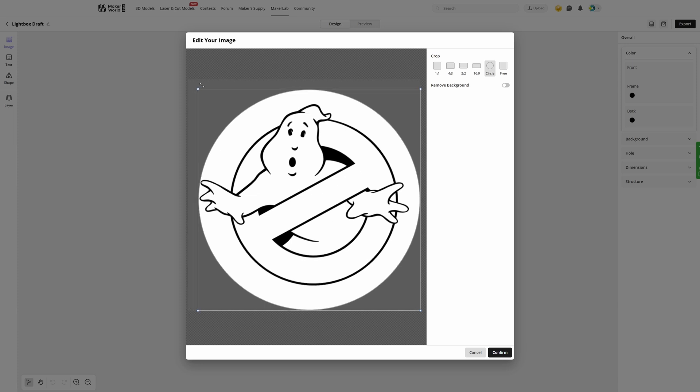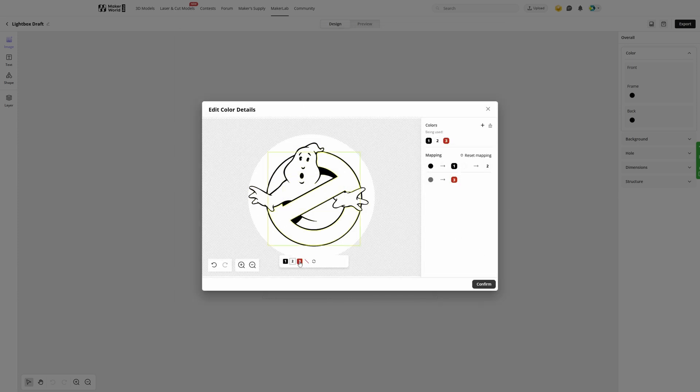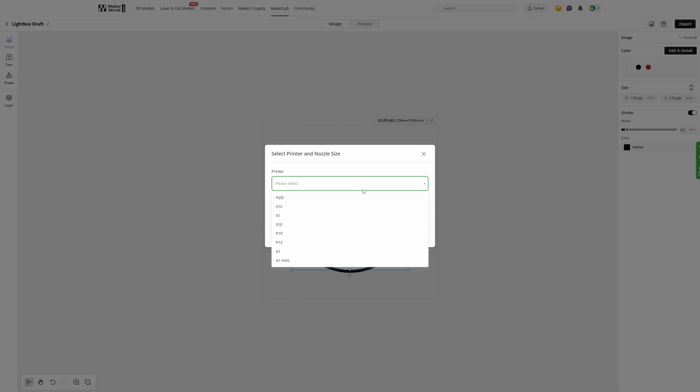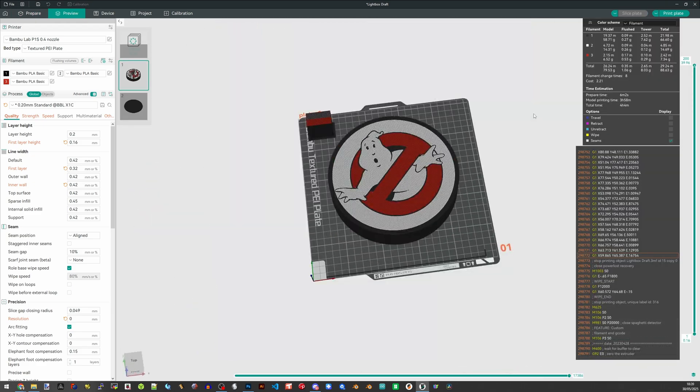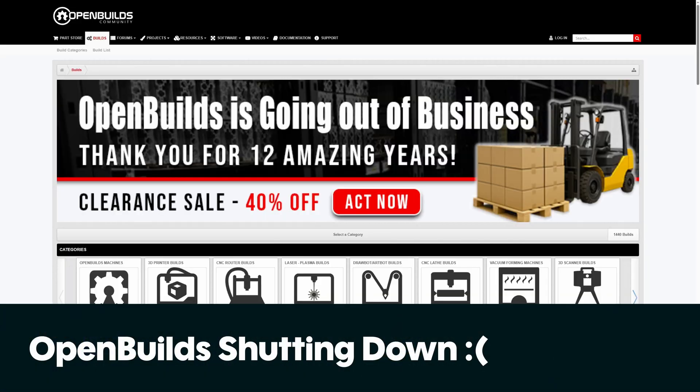In Bambu news, MakerWorld now has a lightbox generator in their Maker Lab section. To be honest, when they started Maker Lab I was a little skeptical — I found the Printmon tool to be fine but it kind of encouraged low-effort designs. But actually the lightbox generator is pretty cool. We've tested it out, it works pretty well, and I like it. Before, lightbox designs generally required a bit of CAD knowledge, and this makes things a lot easier. We actually have one printing right now.